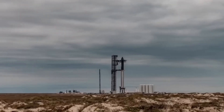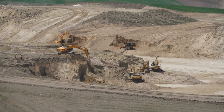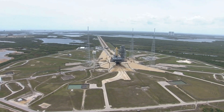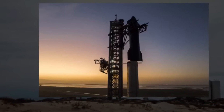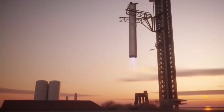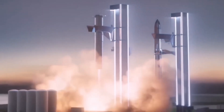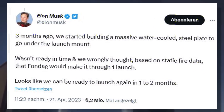SpaceX might need to come up with other solutions. Instead of excavating the ground to build a flame trench or flame diverter, the company could erect the structure above the ground — though the cost would be enormous, as SpaceX might also need to rebuild the launch tower and other systems. Alternatively, the company could ditch the idea of a flame trench altogether and opt for something entirely different, perhaps something the world isn't familiar with yet. From the look of things, that's exactly what SpaceX is looking to do.